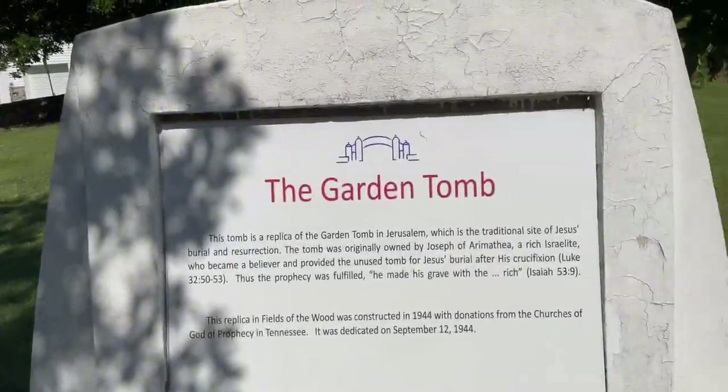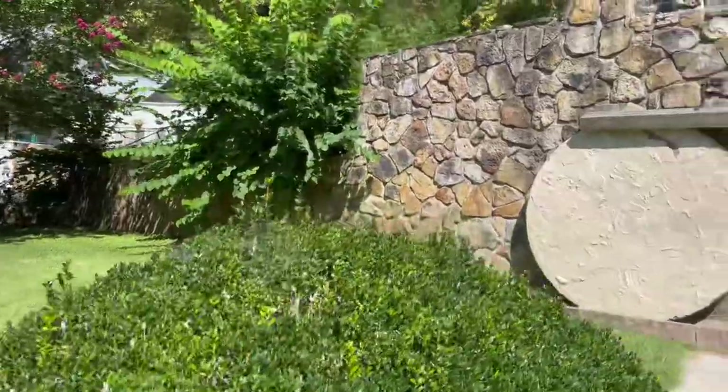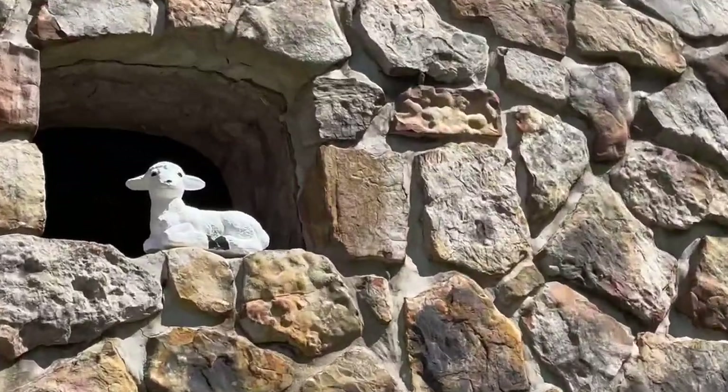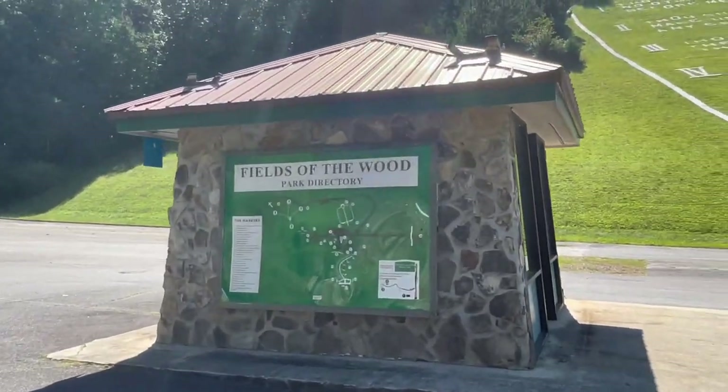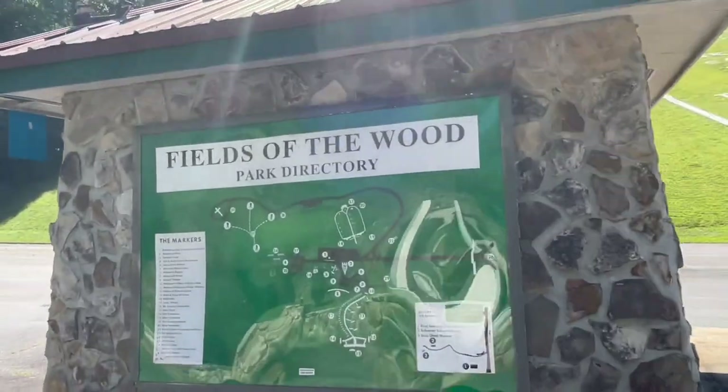This is the garden tomb. We're gonna go inside — look, they have a little lamb up there. This is the map of Fields of the Wood, the directions.